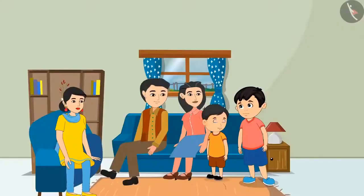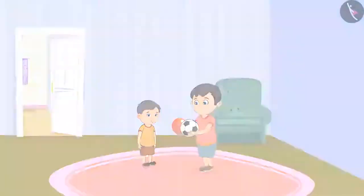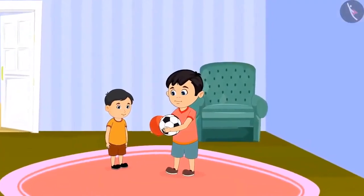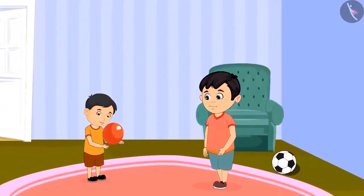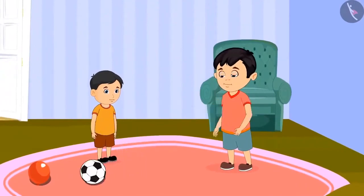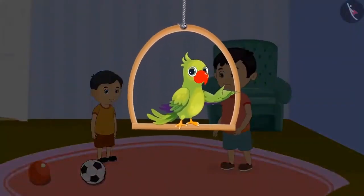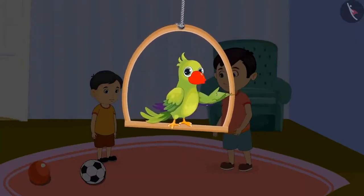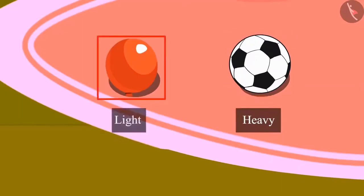Mummy, can I go and play with Chinoo? Yes, Chotu, you can go. Chotu brings a balloon and his ball to play with Chinoo. They first play with the balloon — Chinoo holds it well. After some time, both of them start playing with the ball, but Chinoo is unable to play and misses the ball every time. Do you know why? Chinoo can hold the balloon very well but cannot catch the ball at all. Yes — the ball is heavier than the balloon, so Chinoo cannot catch it, and the balloon is lighter than the ball.